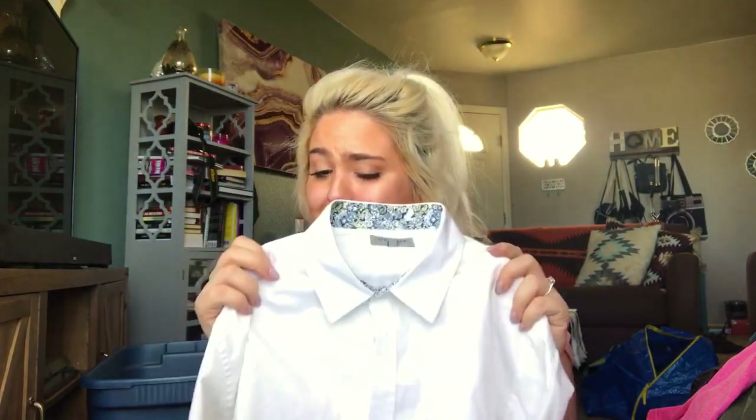This is a Ted Baker men's dress shirt — size three in Ted Baker sizing, which I think is a medium, but I'll have to look. Just a white little floral accented shirt — and it actually has a flip cuff too, so I'll definitely put that keyword in the listing. Really nice men's shirt. I'll probably list it at about $30.